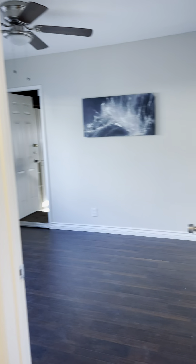To the right is the second bedroom. It's a little bit bigger, slightly.